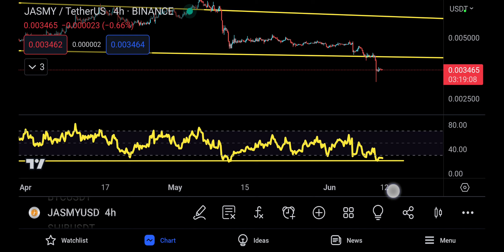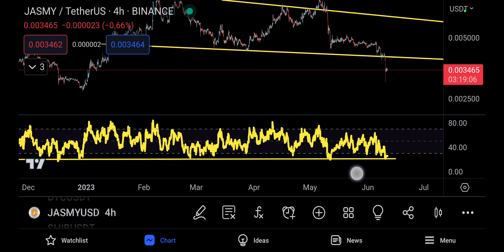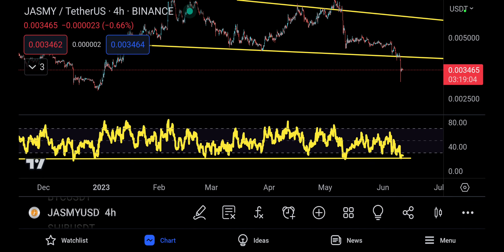The four-hour timeframe RSI is completely down. I don't know if we're looking for any more move to the downside even though the technical target is not met just yet, but the RSI really suggests that JASMY right now is in the area where it should be buying. You do have one touch, second touch, third touch, fourth, and the fifth one right there — a touch, move up, touch, move up, touch again, move to the upside.